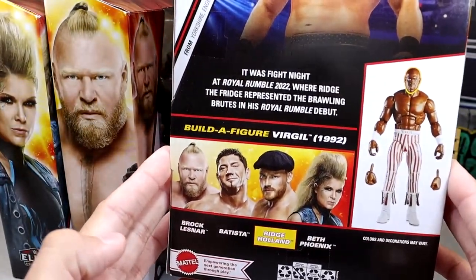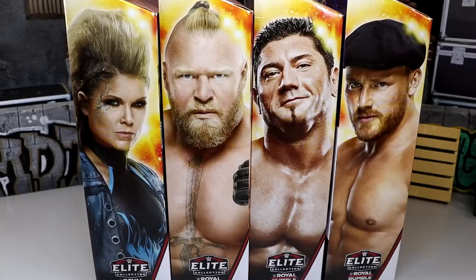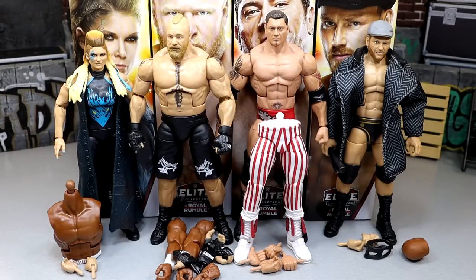Last but not least, Ridge Holland with a really sweet jacket, his mask, and pictures of him on the back along with the rest of the wave. We're going to crack these guys out of packaging and carry through the entire Royal Rumble Elite set, then build our Virgil figure. Out of packaging, it's a pretty solid little conglomerate — you have one Ruthless Aggression era figure, the rest are modern day, plus the throwback build-a-figure. We'll go figure by figure, show the accessories, and then rank from worst to best including the build-a-figure.